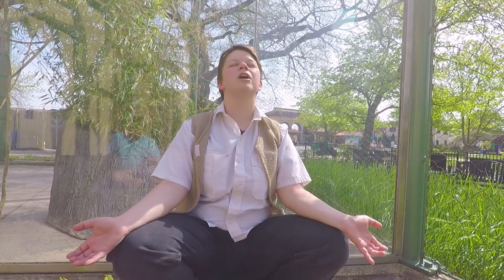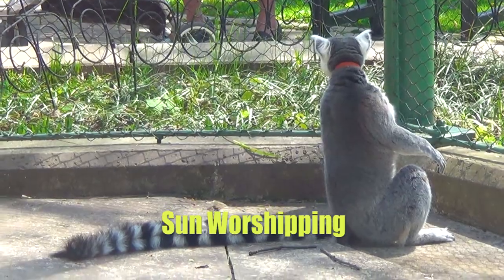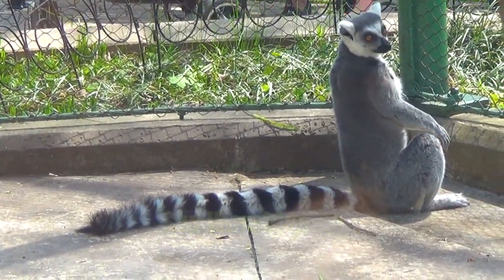In the morning, lemurs will come out and go into a yoga pose position. This is where they will sit on their hind legs, spread their arms, close their eyes, and soak up the warmth of the sun. This is what's known as sun worshiping, and they do this to warm up after the chilly night of sleeping.